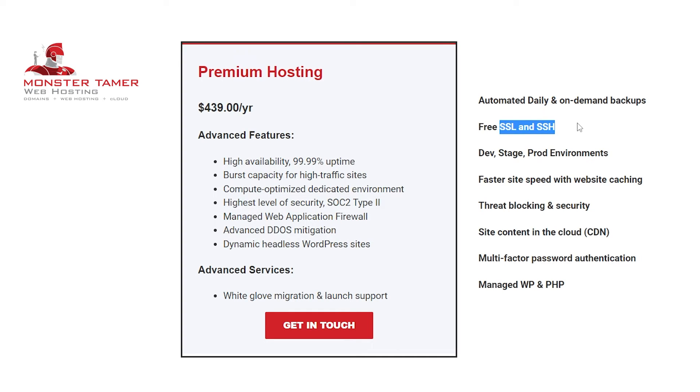Along with backups, we have free SSL and SSH for your site. This is the standard for encryption of your users' data, so their traffic, sensitive information, and login information are all secured and encrypted.